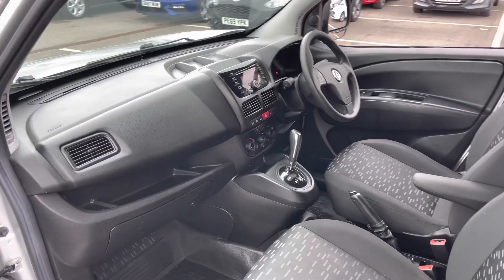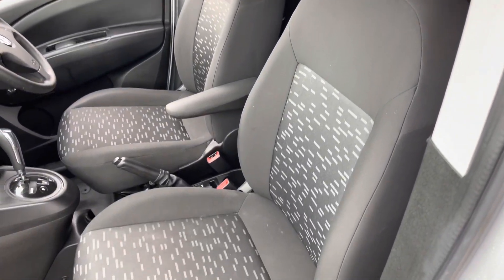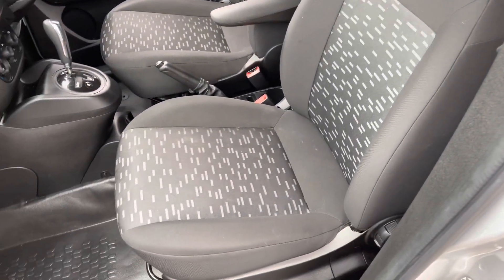Now if we take a look on the passenger side, here you can see you get two very comfortable cloth seats, which offer you and your passenger plenty of side support and comfort for any long journeys that you may be on.